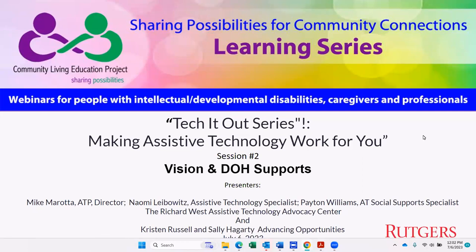CLEP is a program through the Rutgers University School of Public Health. The CLEP team is committed to providing individual guidance, mentoring, and resources regarding the possibilities in community living for people with intellectual and/or developmental disabilities. The CLEP team members' contact information is on your screen.